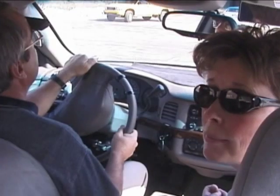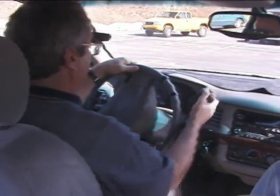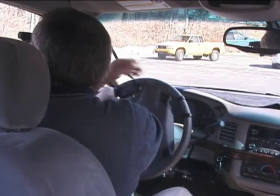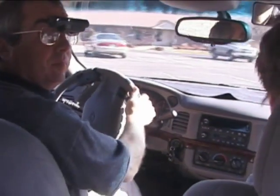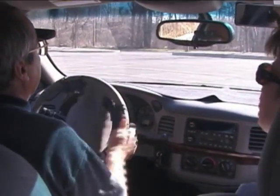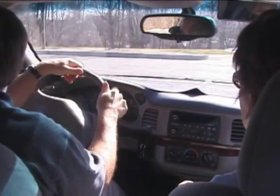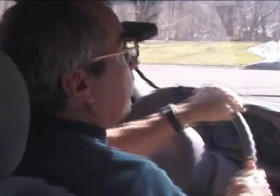We're now going to move Mike to a more congested area to see that he can use his scope with more traffic around him. Mike, shift to reverse so he can get out of the parking space. Continue to verbalize what you're seeing so I can help you out when I need to.